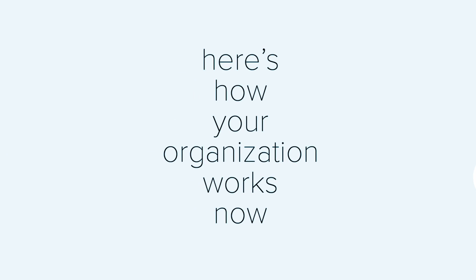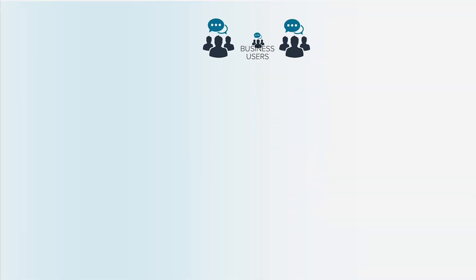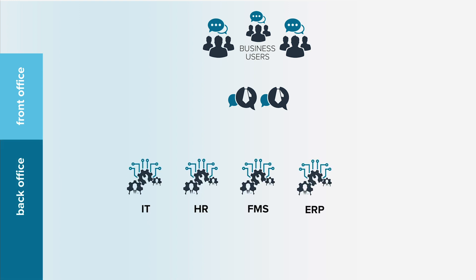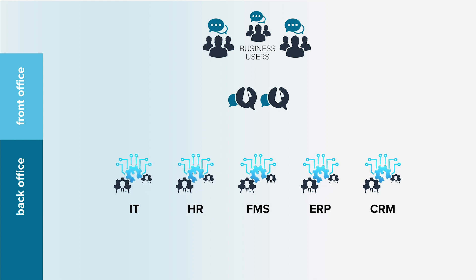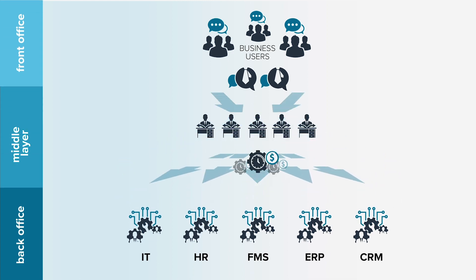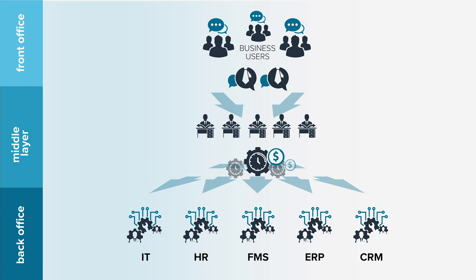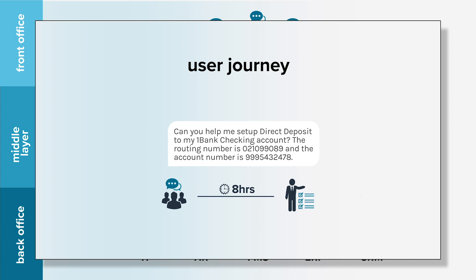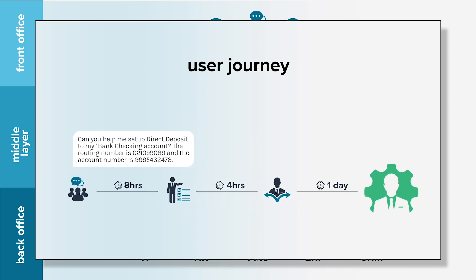Here's how an enterprise works today. Your business users interact with the front office in order to accomplish tasks in various areas of the back office. Typically, these have their own software services and their own local or remote help desks, and on top of that, some sort of ticketing or queuing system. In order for an employee to get anything done, they often hit multiple layers of humans in the middle, adding various degrees of latency.